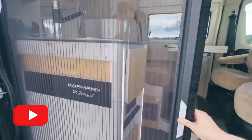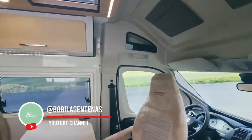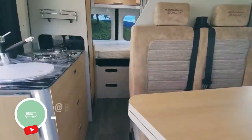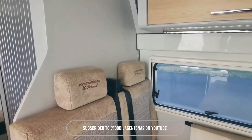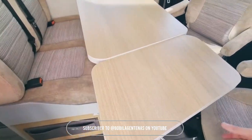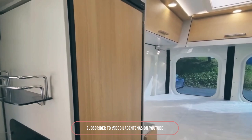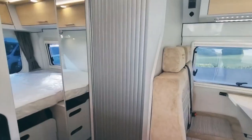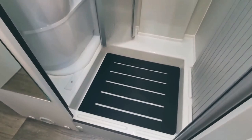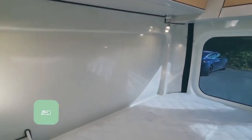Hold on to your hats, folks, because this next van is a game changer. This small but mighty luxury camper van comes with a sleek nine-speed automatic transmission, wrapped in a beautiful black exterior that'll turn heads wherever you go. This van was built for all seasons, with a diesel heating system providing both heat and hot water. And let's talk about that bathroom — a full setup with a shower and toilet, plus an outdoor shower for those sunny days. This van proves that big luxury can come in small packages.